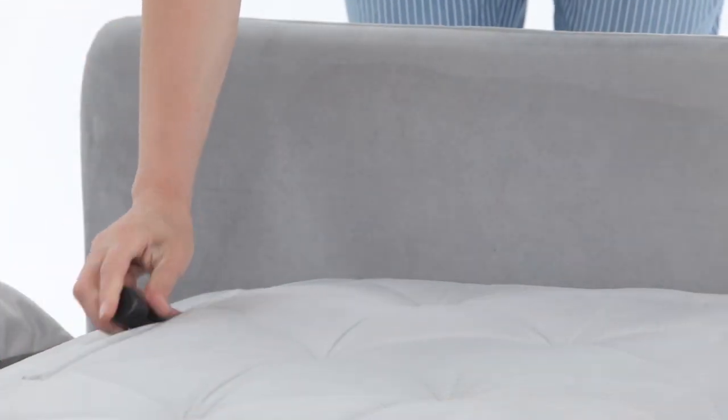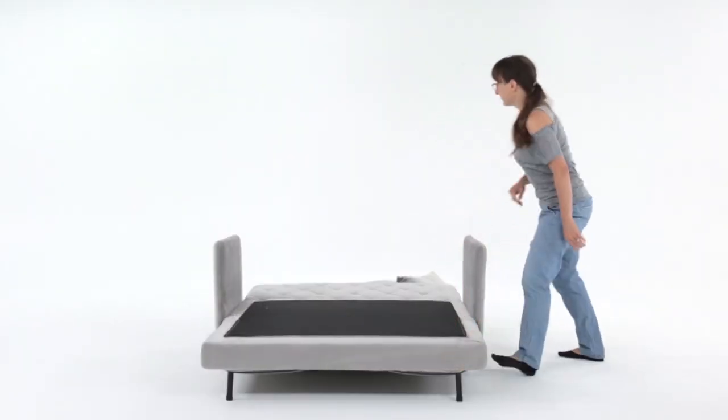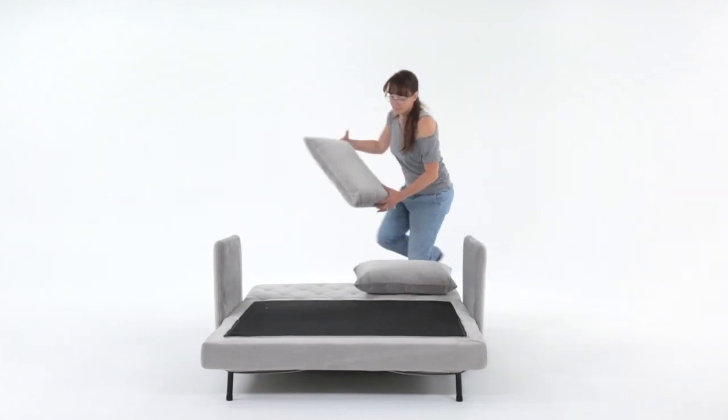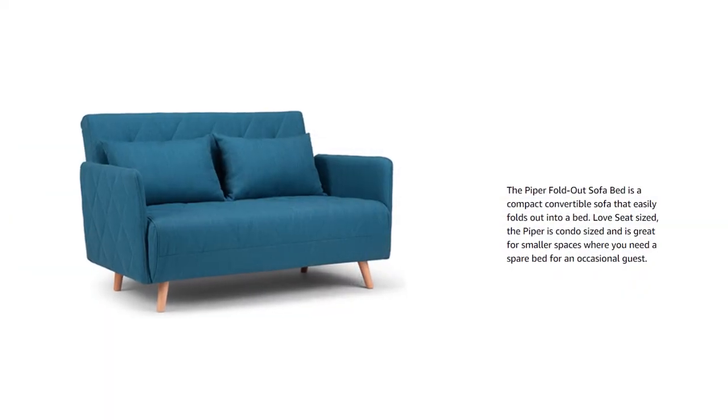Solid and engineered wood is used in making this sofa. It has a spiral spring for durable support cushions, and it's made with high-density foam and polyester for superior comfort. It has solid hardwood legs for stability and durability.